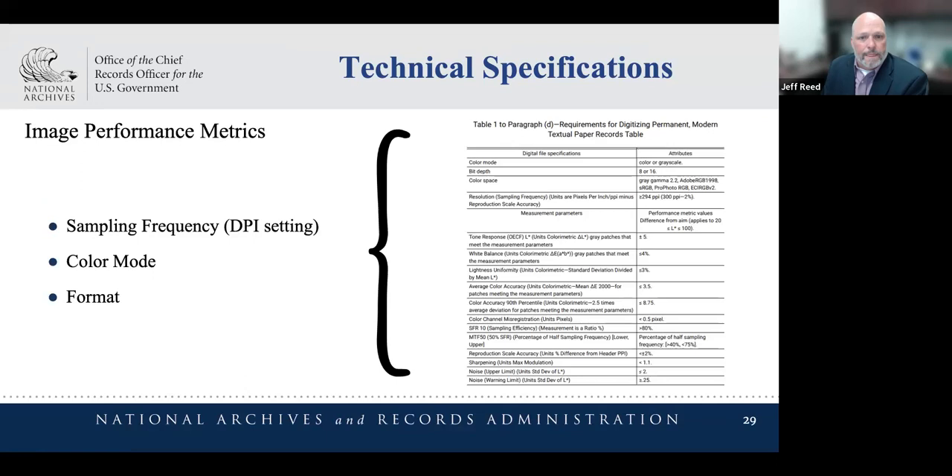Now for image quality parameters: where previous performance work statements often just specified a short list of characteristics — sampling frequency, color mode, and file format — we now have a list of measurable image parameters agreed upon by imaging experts to ensure accurate conversion of paper records to digital images. This list doesn't replace the traditional big three; they're still in there, but it adds additional parameters to become familiar with. There are great resources on the FADGI website for learning more. The important point is that now there are objective measures to prove that an image pipeline is producing compliant images, and this proof flows into the quality management documentation for the validation process.